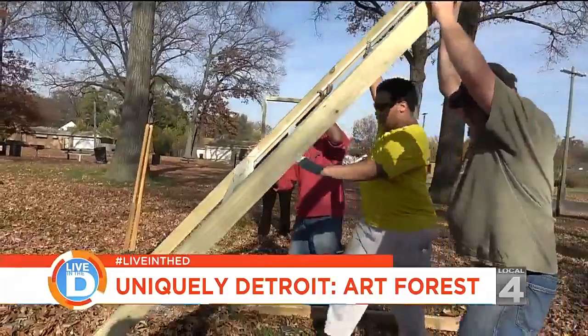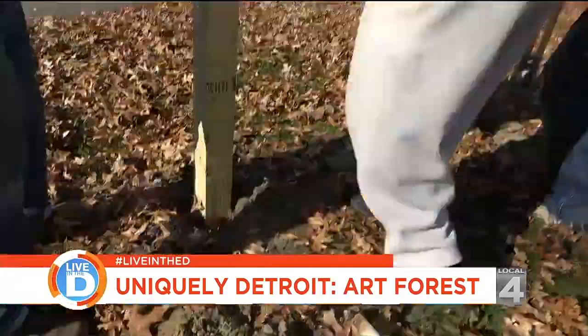My name is Walter Bailey. I'm a professional artist in the Detroit area. I retired from Detroit Public Schools and now in my retirement my whole idea is to pass art on to this next generation.